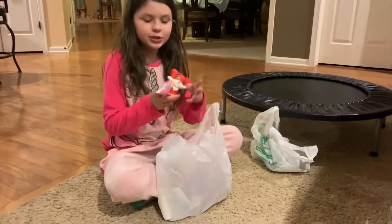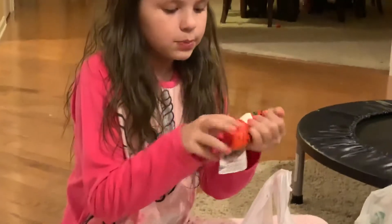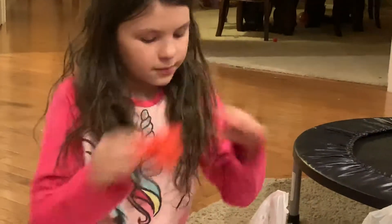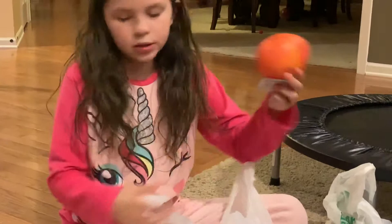They had squishies there so of course we had to get some. They have this cute kitty one — it's pretty slow rising, it's pretty nice. We also got an orange one that looks pretty real.